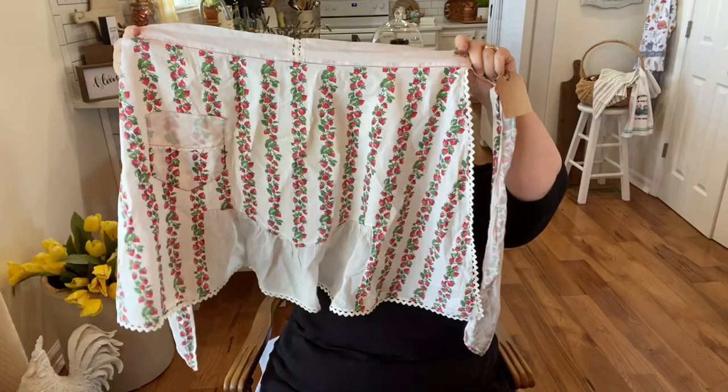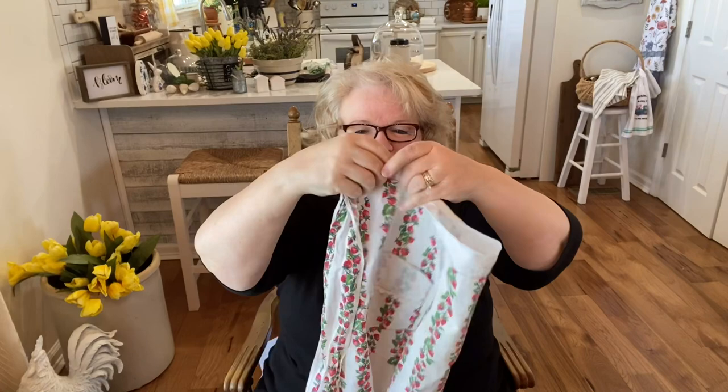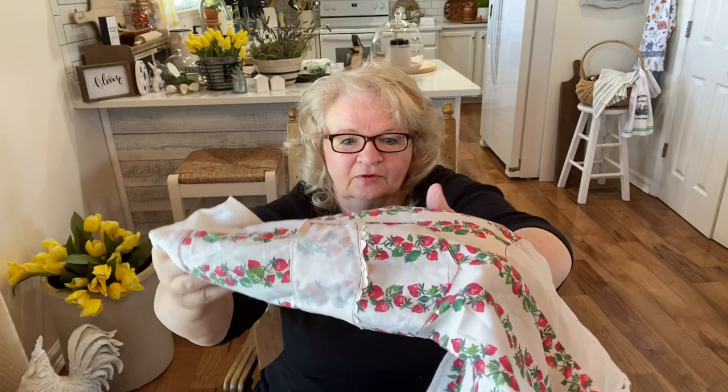You guys know I'm looking for anything with strawberries — it's sort of hard to find. But this was a vintage apron. It's got the little ties, and definitely for skinny little women! They wanted $9.95 for this little vintage apron. I really liked it and I love the strawberries on it, so I'm hoping to do something with the strawberry stuff for the summer.